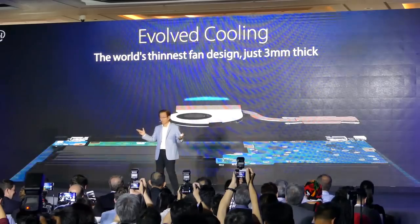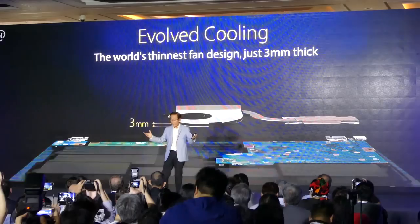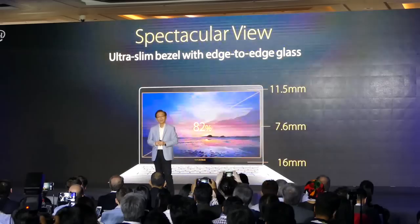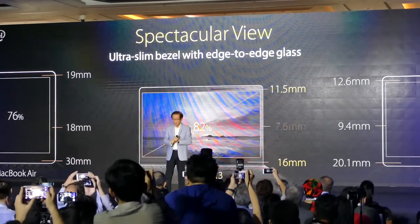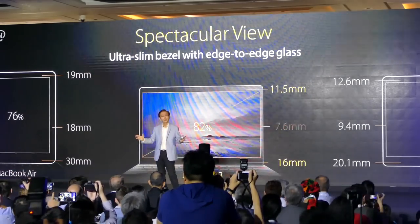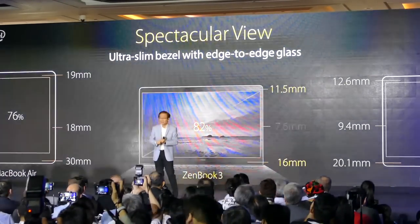With the world's thinnest 3mm fan design, we give you peace and quiet while you enjoy our performance. With the highest screen-to-body ratio up to 82%, we give you a spectacular view within an ultra-slim bezel. Only 7.6mm. Isn't it incredible?